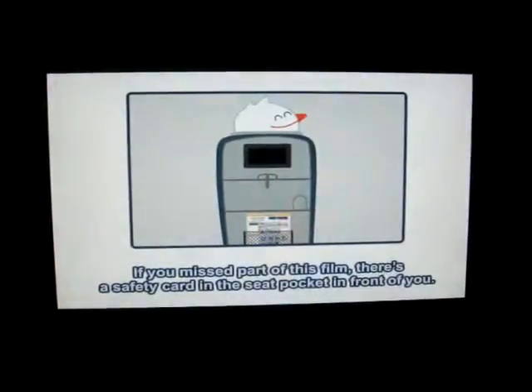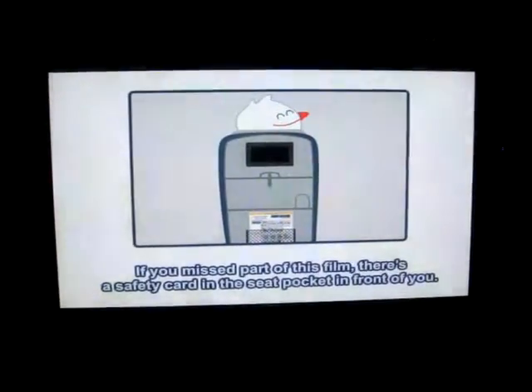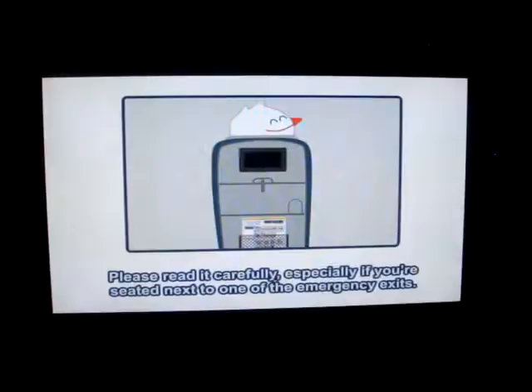If you missed part of this film, what were you doing? Anyway, don't worry — there's a safety card in the seat pocket in front of you. Please read it carefully, especially if you're seated next to one of the emergency exits.